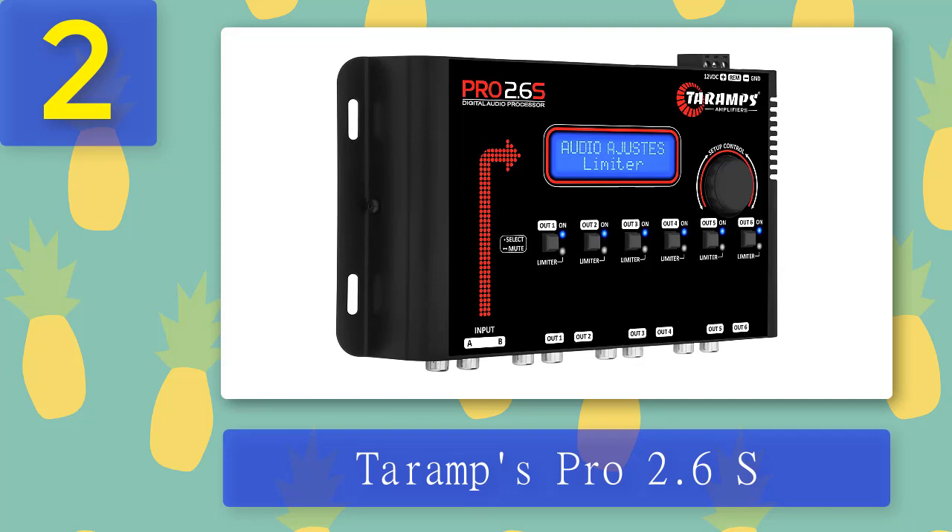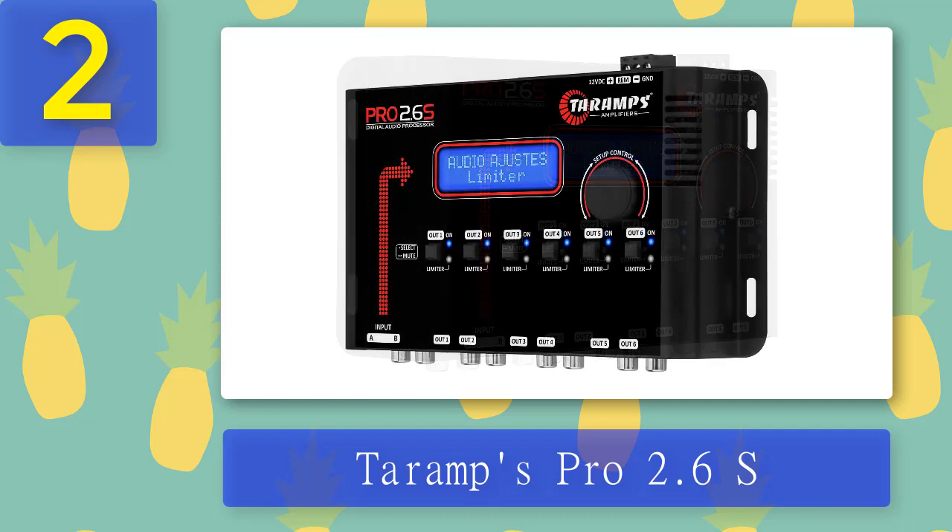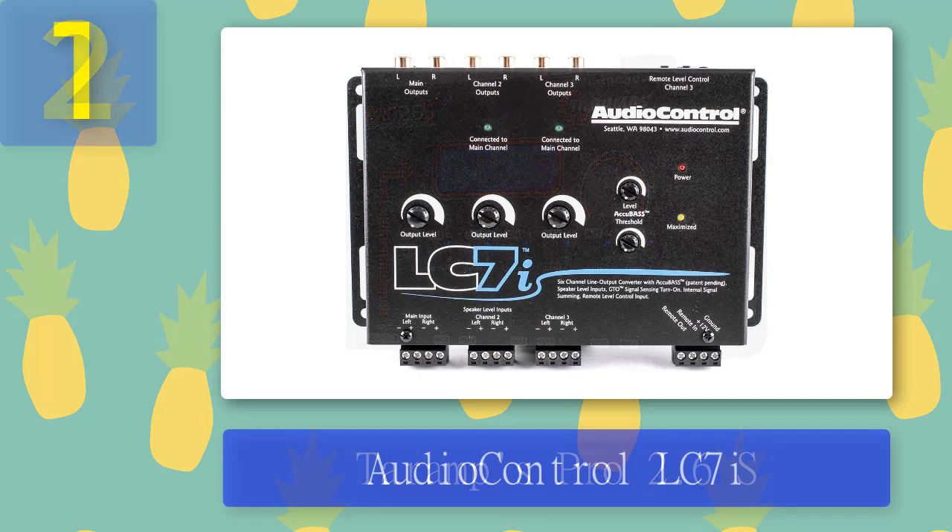The audio generator produces a variable sine waveform. The integrated high and low-pass filters enhance accurate sound. The Terums Pro 2.6S is a good quality audio processor you can count on to deliver excellent sound. Pros: simple to use, accurate sound production, real-time audio adjustments, lightweight and compact design, scroll button for simultaneous adjustments. Cons: does not support Bluetooth.